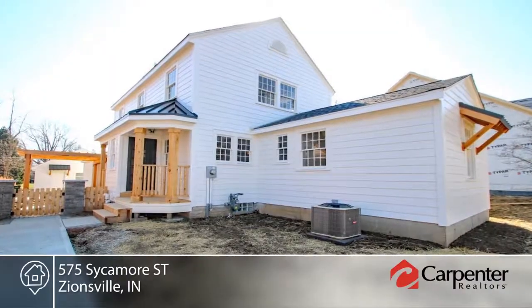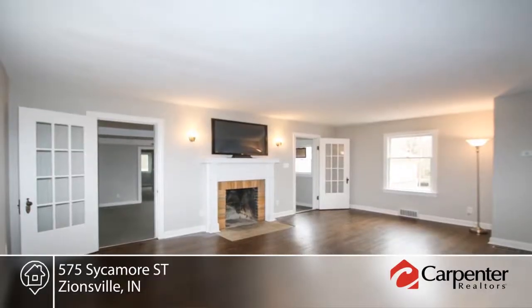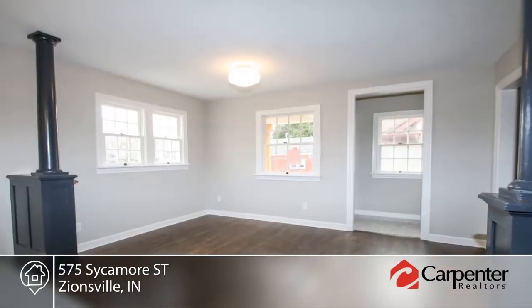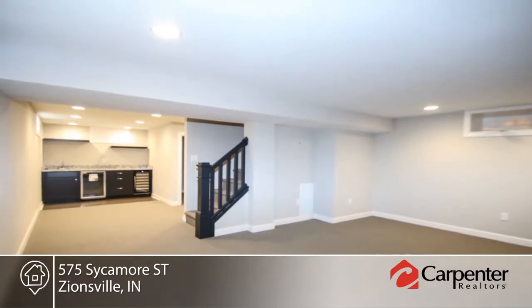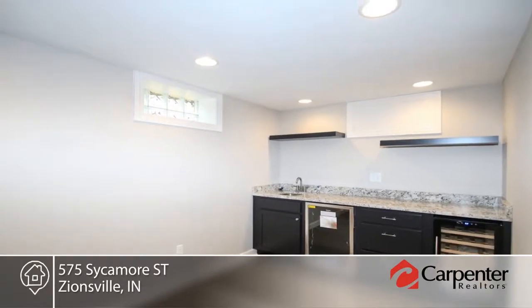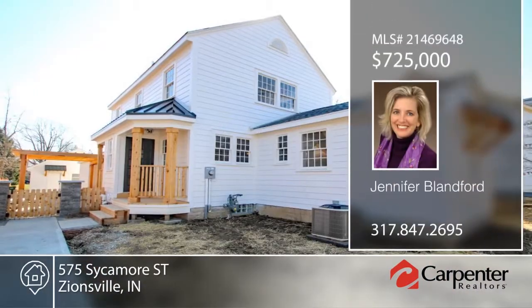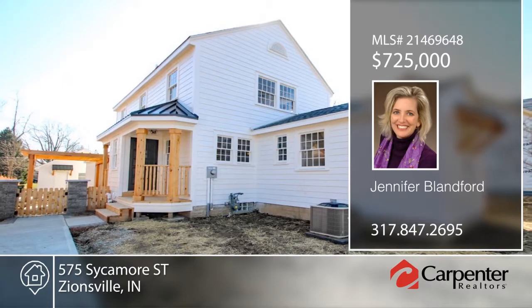This four-bedroom historic gem has been completely renovated. No detail was forgotten and the mechanicals have been updated. Siding and roof replaced, interior stripped, redesigned, and reassembled to create a modern manor with period-appropriate character. You'll love the hardscape patio that's been newly installed and how the basement was converted to a comfortable living space. This home will not disappoint. Make it yours with a call to Jennifer Blandford.